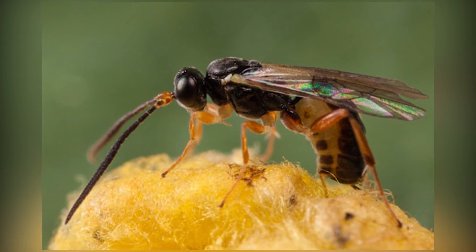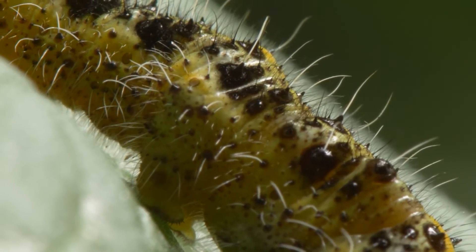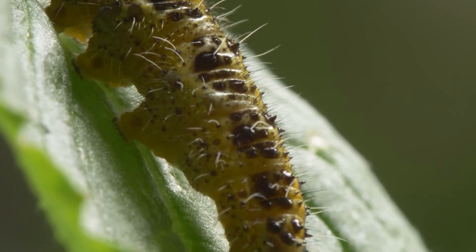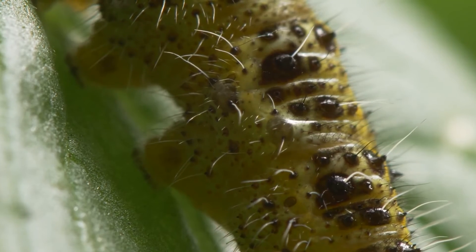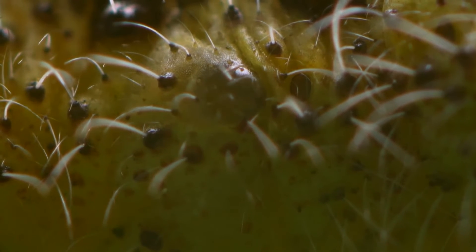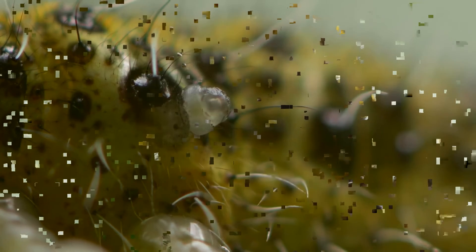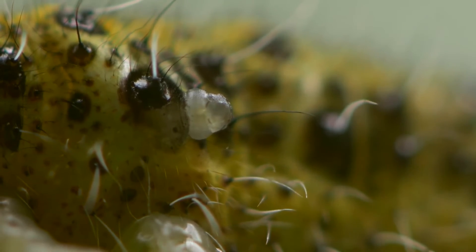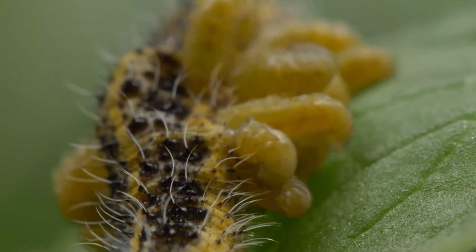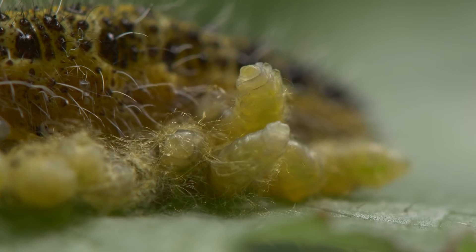What happens after the egg is laid? It's a gruesome thing — it eats its host from the inside out. When this wasp larva is about to mature, it decides to up the ante. It injects a toxin that paralyzes the host body, keeping it still but alive so it wouldn't rot, leaving the larvae to feed at its own pace. It starts on the fat cells and muscles and devours the vital organs last. It's a process that lasts two days, like something straight out of Alien.